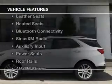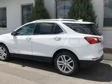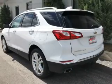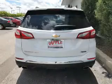The features include a turbocharger, leather seats, heated seats, Bluetooth connectivity, Sirius XM satellite radio, an auxiliary input, power seats, roof rails, and AM-FM stereo. Great quality at a great price.